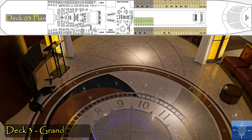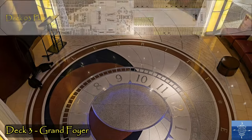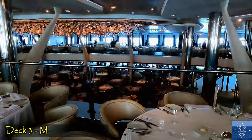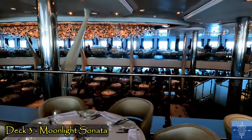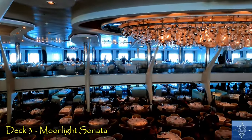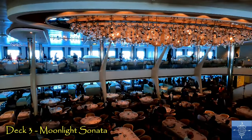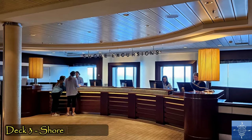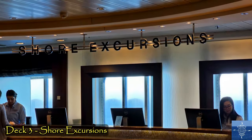Deck 3 has the floor of the Grand Foyer, and Deck 2, with the medical facilities, is as low as passengers can access. Aft of Deck 3 is the lower level of Moonlight Sonata. With our open seating meal option, we were always seated on Deck 4. The shore excursions and customer service desks are also on Deck 3.